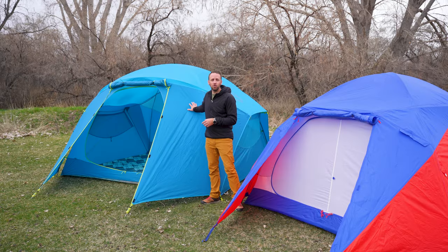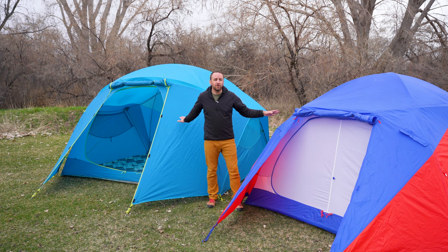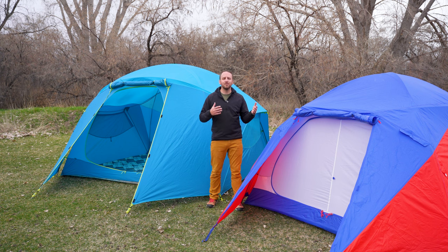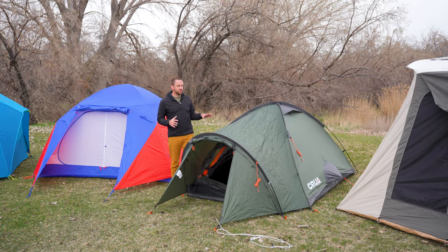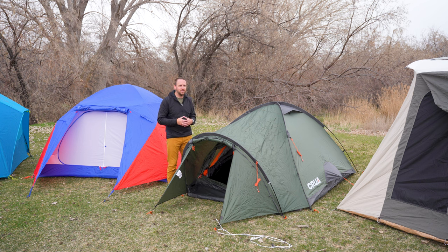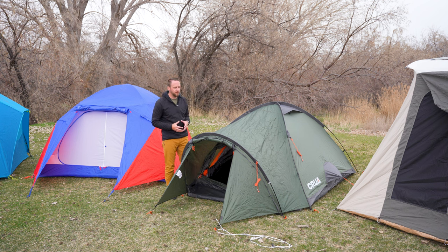The Nemo Aurora High Rise and the Marmot Limestone four-person are great options, and I'll put many other options in the video description at all sorts of budgets so you can see what I'd recommend at different price points. The next style of tent is more within the realm of specialty use — for a solo camper or me and one of my kids, not taking the entire family. This is a three-person size tent from Krua, who is sponsoring this video today.